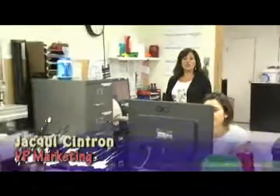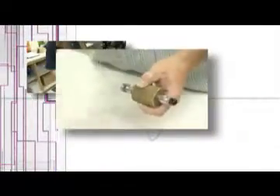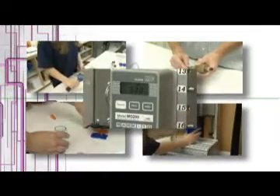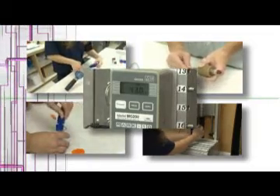Here we are at the Whirly Drinkworks testing and quality assurance facilities. Our team is dedicated to providing products that meet the highest quality and safety standards. We perform many activities and processes to ensure full compliance to all regulatory requirements and industry testing standards.